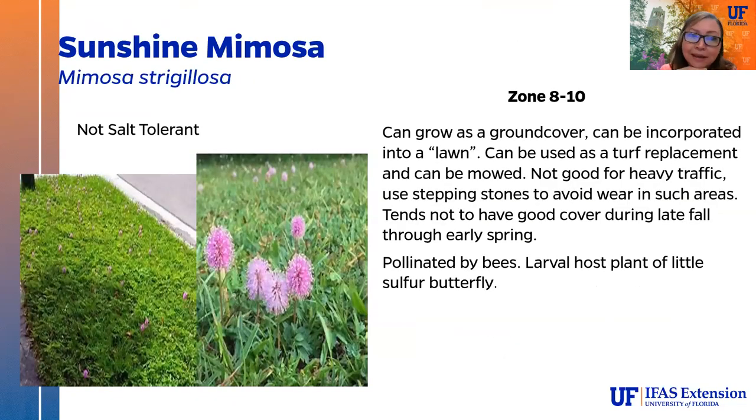The last plant of the day is our beautiful little sunshine mimosa ground cover — it can also be incorporated into a lawn if you're in a situation that allows that kind of mixed lawn.